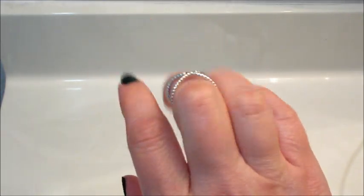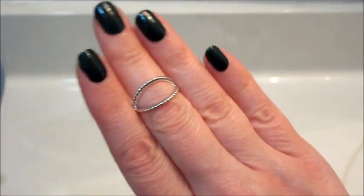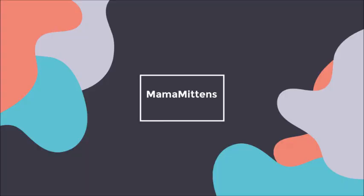I think that looks cool and of course you could also turn it to the side to change the design as well. That is what I have for you today. If you'd like to see more ring reveals from this company, make sure you subscribe and stay tuned. Thanks so much for watching — bye guys!